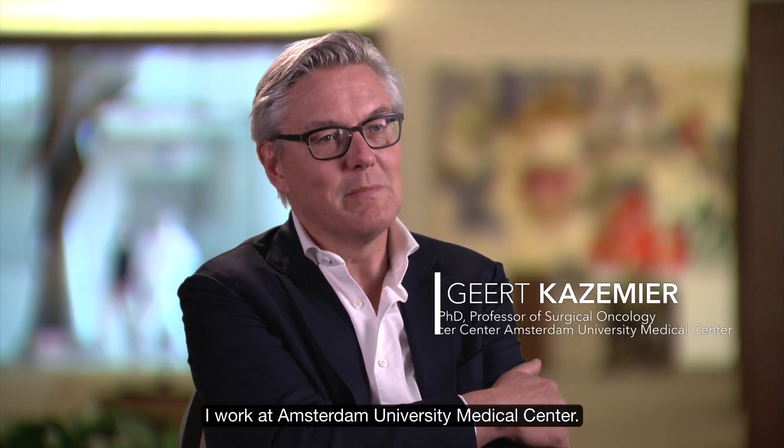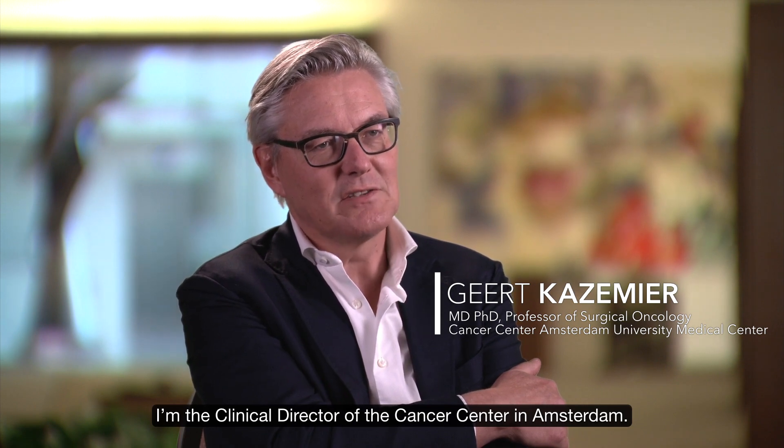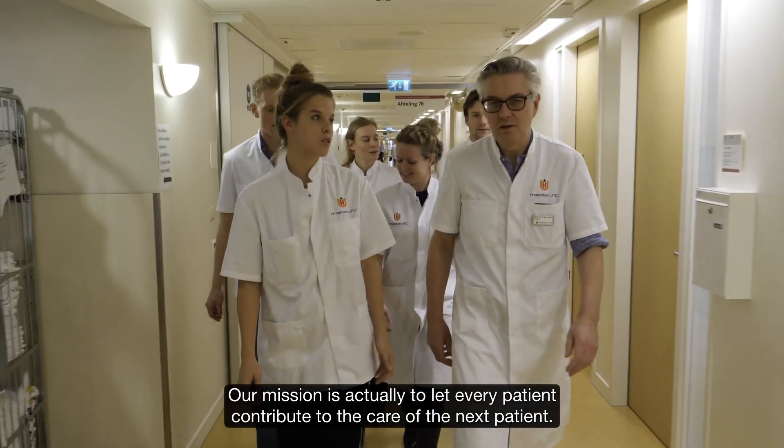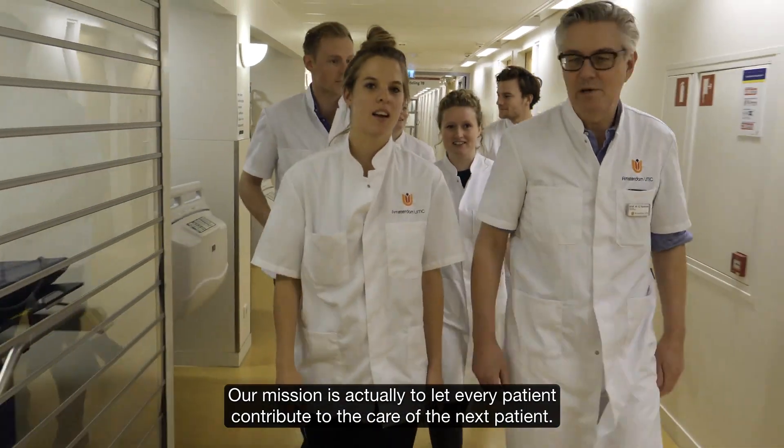I work at Amsterdam University Medical Center. I'm the clinical director of the Cancer Center Amsterdam. Our mission is actually to let every patient contribute to the care of the next patient.